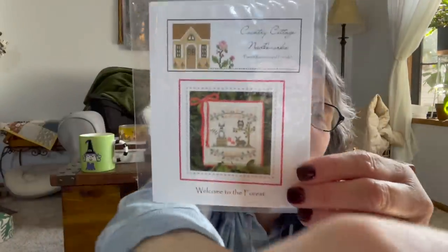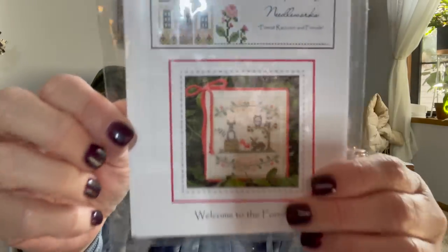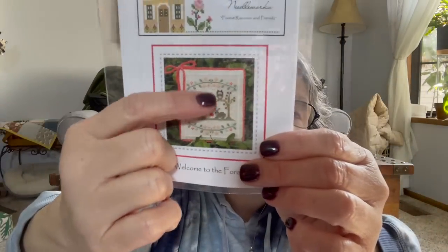I also grabbed a Country Cottage Needlework pattern — Forest Raccoon and Friends — from the freebie table. It has a raccoon, a rabbit, and an owl. I love it. It's from 2018, so relatively new. Someone also had D-stash they were selling. And I picked that pattern up off the freebie table.